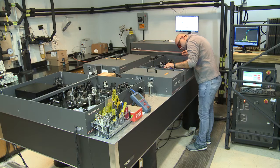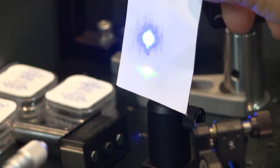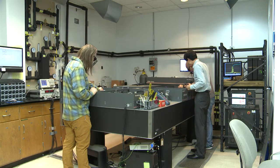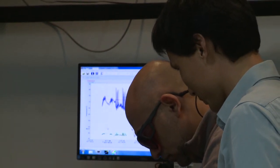These ultra-fast lasers — with light moving as fast as 30 millionths of one billionth of a second — are being used to detect the separation and recombination of charges for solar cell batteries. It's a mind-boggling array of energy research.